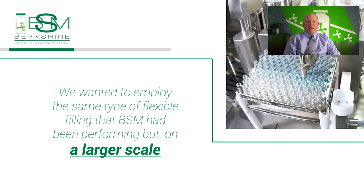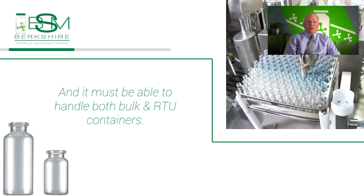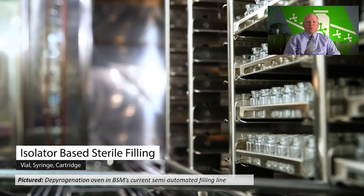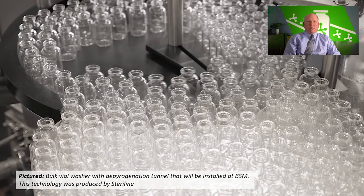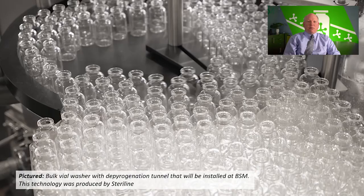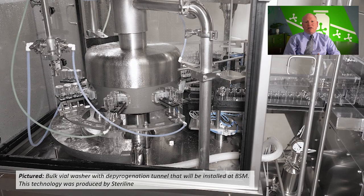This meant we needed to expand our lyophilization capabilities and have the possibility of larger batch sizes in vials, syringes, and cartridges with the highest sterility assurance. It was important that BSM have the capability to handle both bulk and RTU vials to support our customers. We knew that one challenge would be handling bulk vials. BSM's existing flexible filling line utilized a depyrogenation oven for batch processing of vials in nested stainless steel trays — this was simply not going to work at the scale required in the new line.